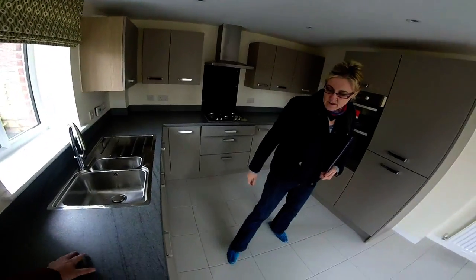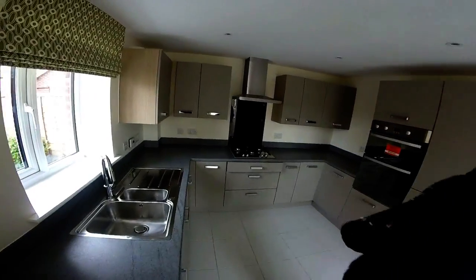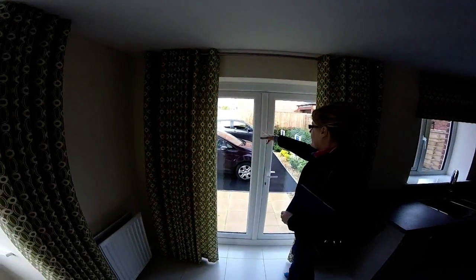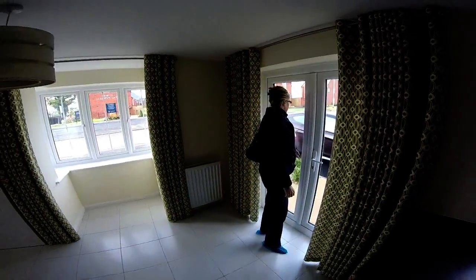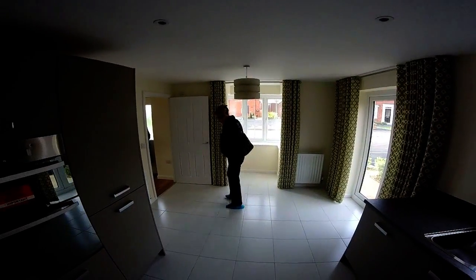We've got this lovely worktop here. It's textured, isn't it? It is very nice indeed. So it's dual aspect. I'm presuming that this will be the garden eventually when this isn't a show home anymore. So that's the garden for this house. Lovely bay on the end there, and you've got plenty of room for a table.